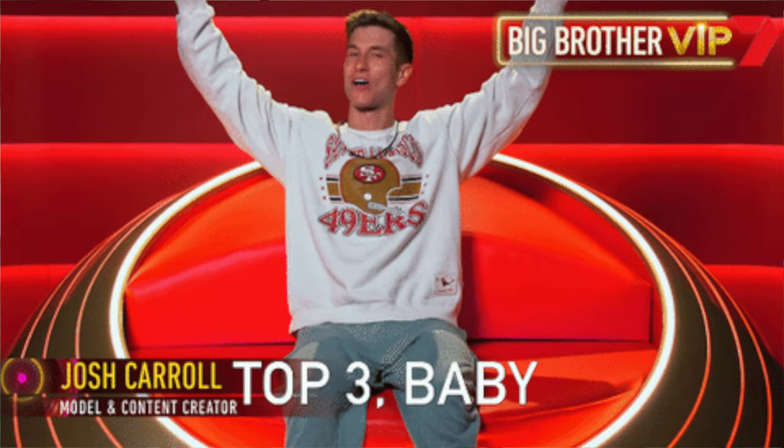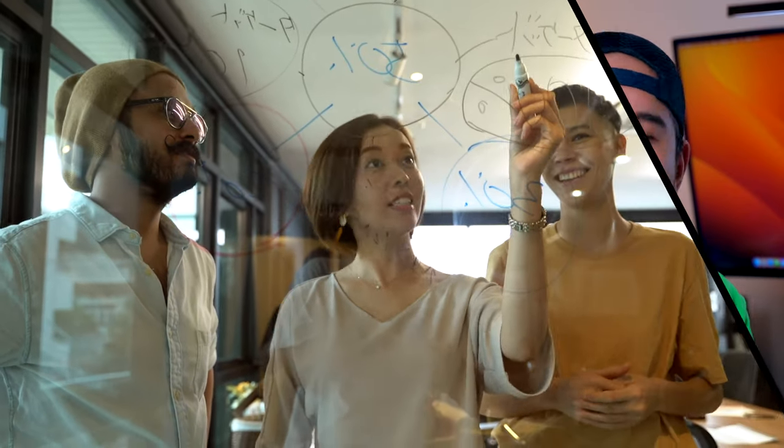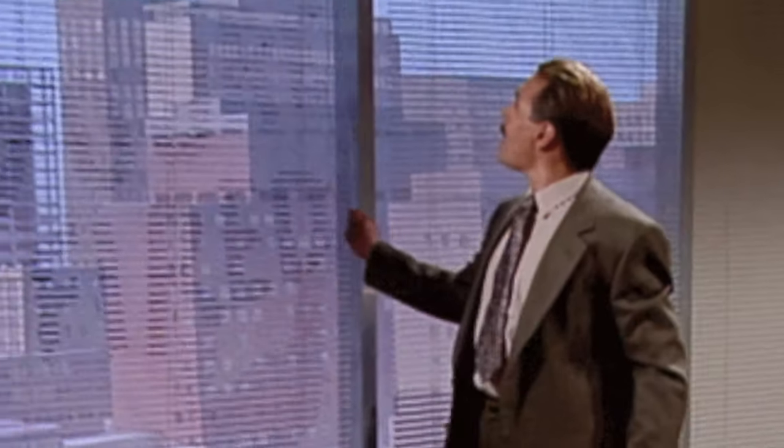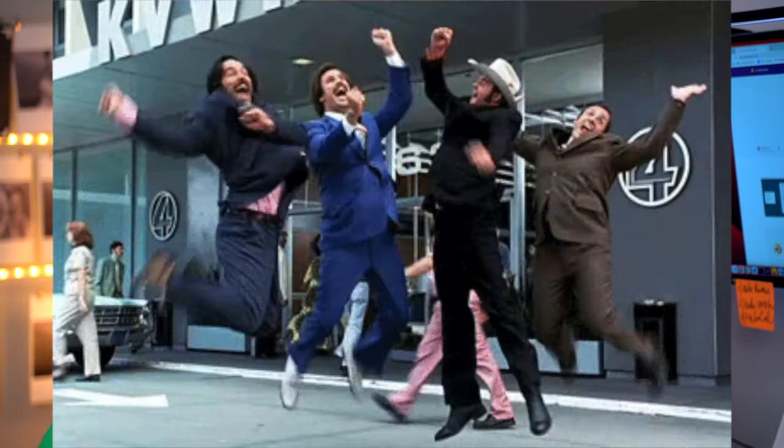In today's fast-paced world, it's more important than ever to be a top producer. Whether you're fighting to keep your job or looking to out-compete in the business world, the key to success is productivity — and that's where AI tools come in.